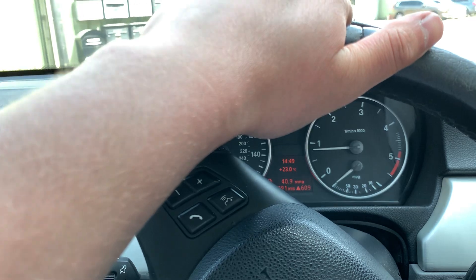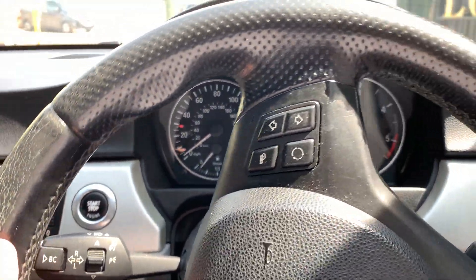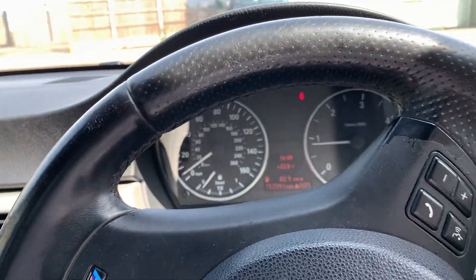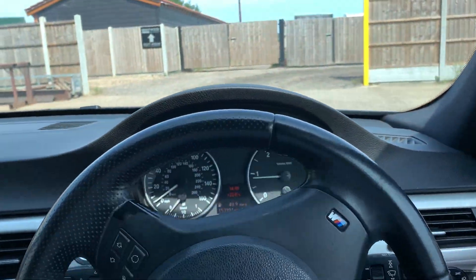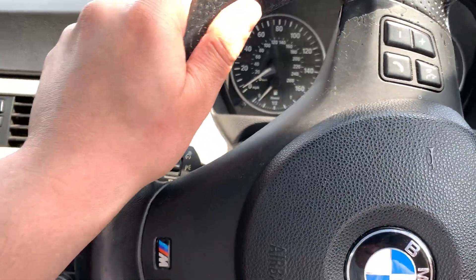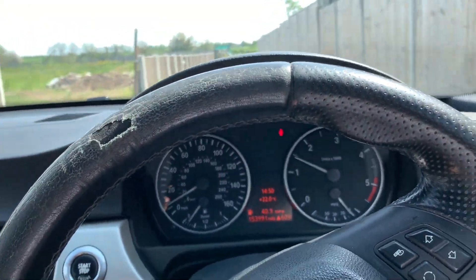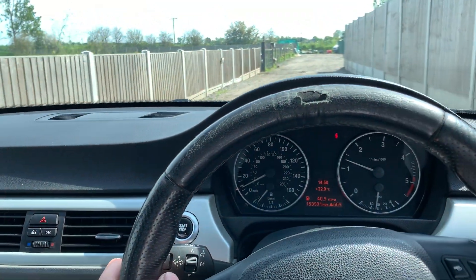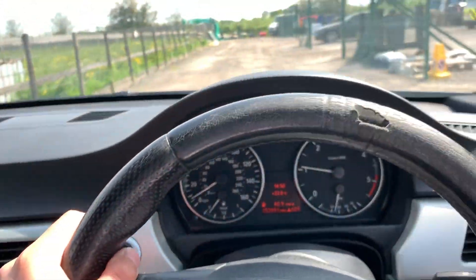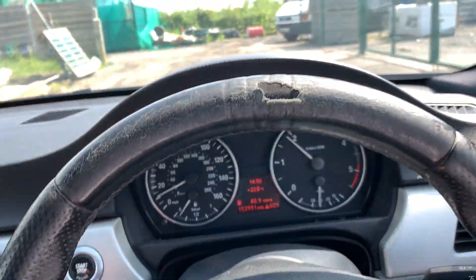The clutch feels good, doesn't feel like it's wearing out. Engine sounds good, goes into gear straight away. No noises from the engine or suspension I can report. The noise you're hearing is just the leather on the steering wheel — we've got a slightly bumpy section here to test the suspension. The car drives pretty solid, no knocks or bangs from the suspension. I've got the AC blowing now and it's nice and cold. Power delivery is good as well.